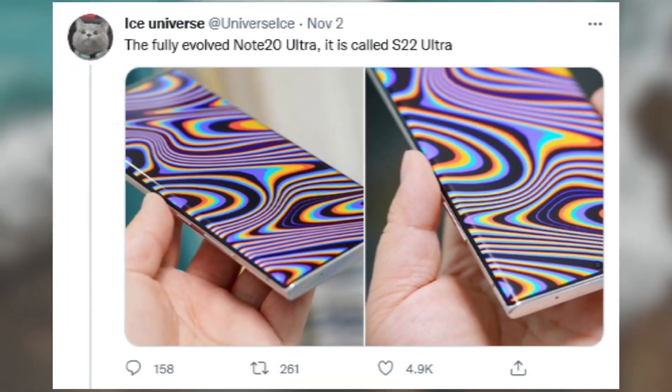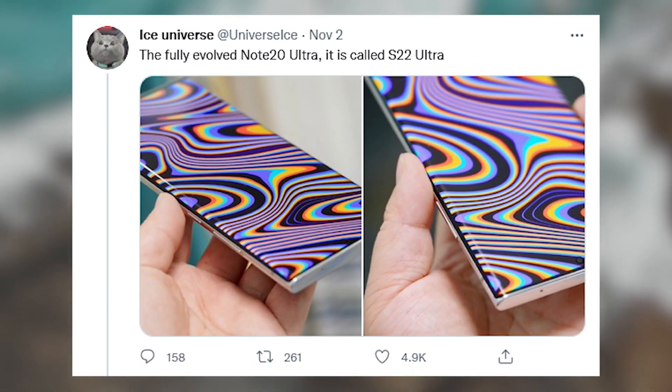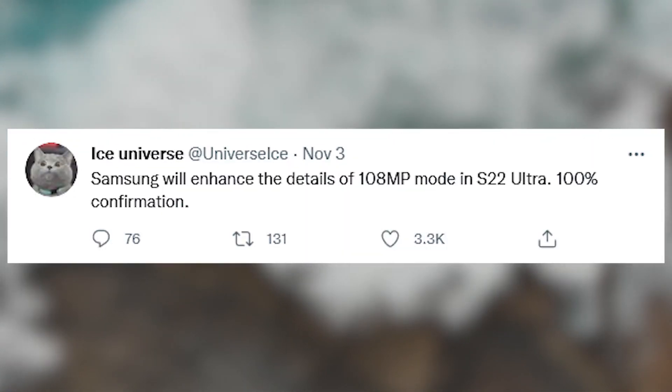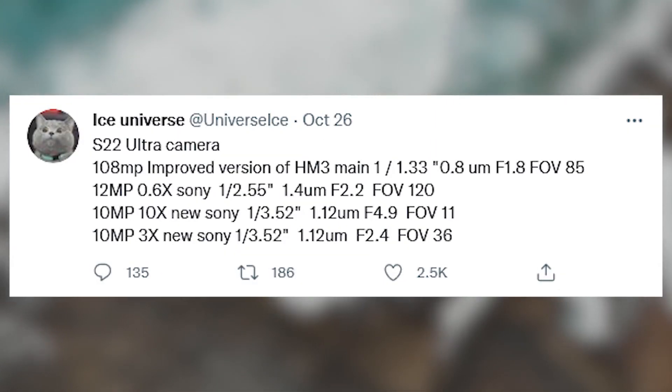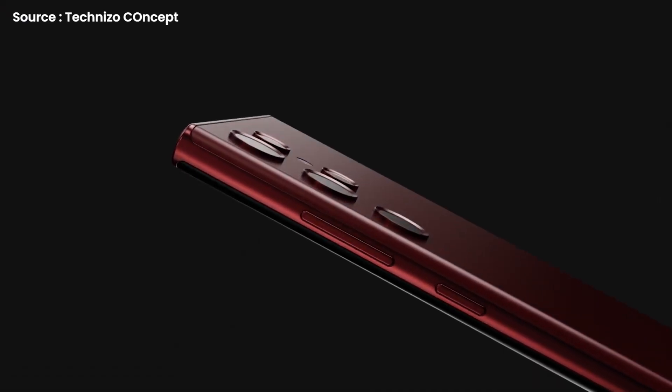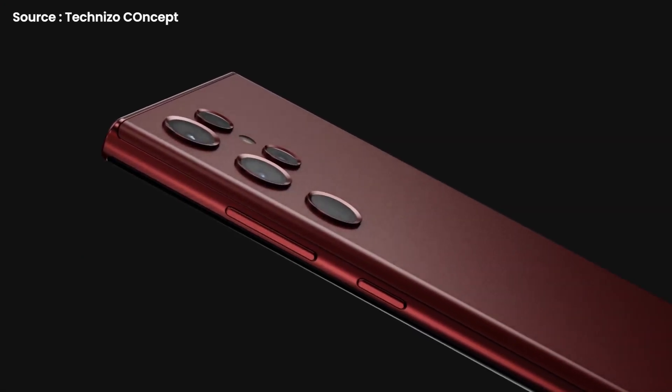This follows the tempting news that the S22 Ultra is going to be a full evolved Note 20 Ultra, and the world's top Samsung phone leaker has also given his 100% confirmation that the S22 Ultra is getting a 108MP camera. Ice Universe, which has a proven track record of accurately predicting future Samsung smartphone technology, has written on Twitter that they will enhance the details of the 108MP mode on the S22 Ultra.